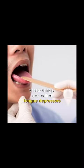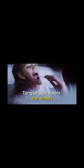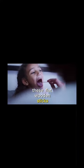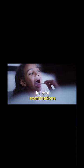Have you ever wondered why doctors use these wooden things? These are called tongue depressors. Tongue depressors are simple yet crucial medical tools used by doctors. These flat, wooden sticks serve a vital purpose in oral examinations.